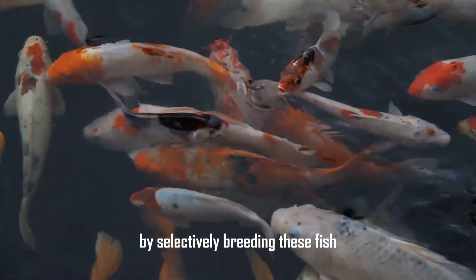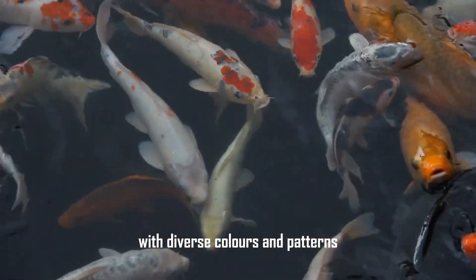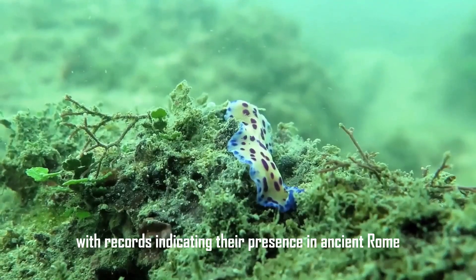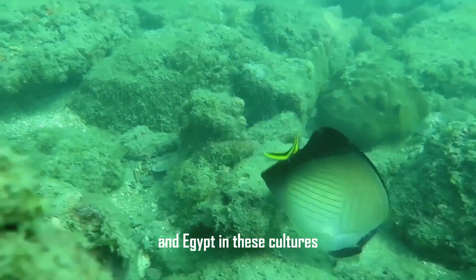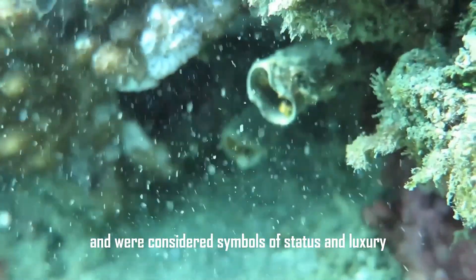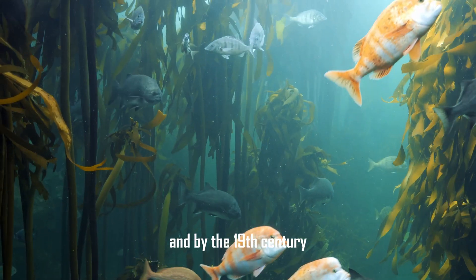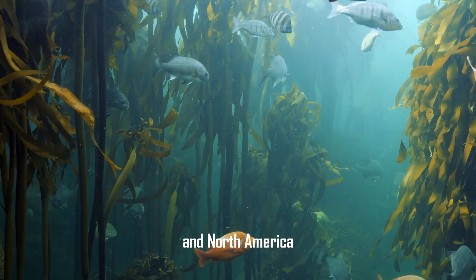By selectively breeding these fish, the Chinese created various strains with diverse colors and patterns, establishing a tradition that continues today. The popularity of ornamental fish spread to other regions, with records indicating their presence in ancient Rome and Egypt. In these cultures, fish were often kept in elaborate water gardens and were considered symbols of status and luxury. By the 19th century, the hobby of keeping aquarium fish had become well established in Europe and North America.